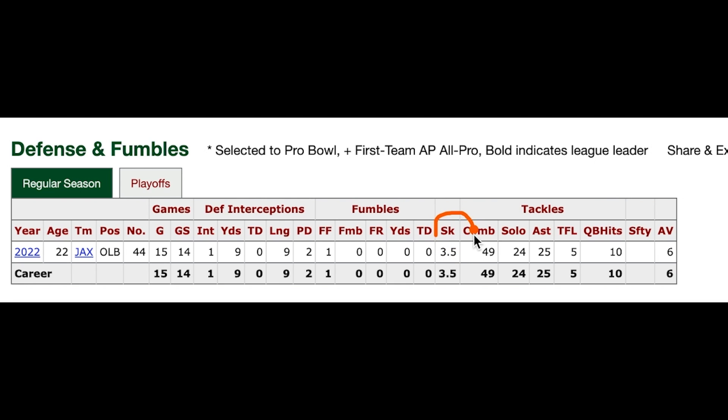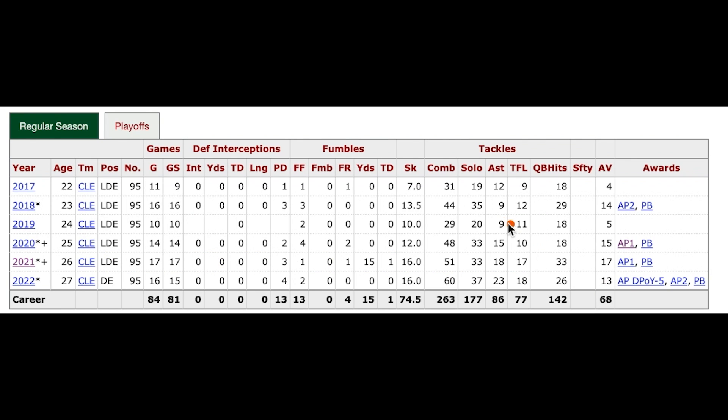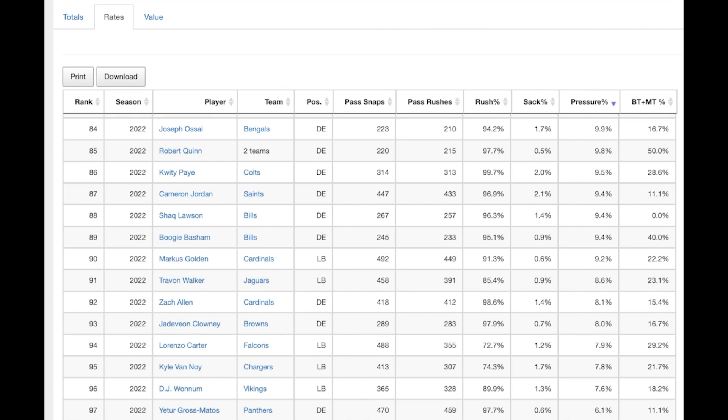He wasn't very productive — only three and a half sacks, 10 quarterback hits, five tackles for loss, an interception, a forced fumble, two passes defensed, 49 tackles, and Pro Football Reference put his approximate value at six. Those numbers aren't great, but they're about on par with what Jadaveon Clowney did in his first healthy season, and Clowney made three Pro Bowls the following three years. Another number one overall pick defender, Myles Garrett, also saw a massive leap in production from his rookie year to his second year as a starter.